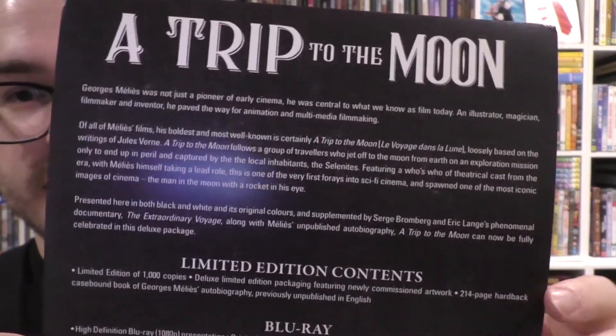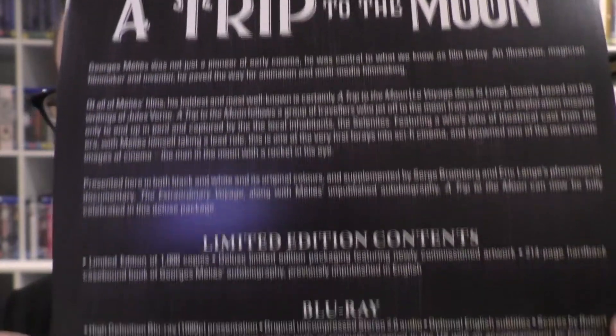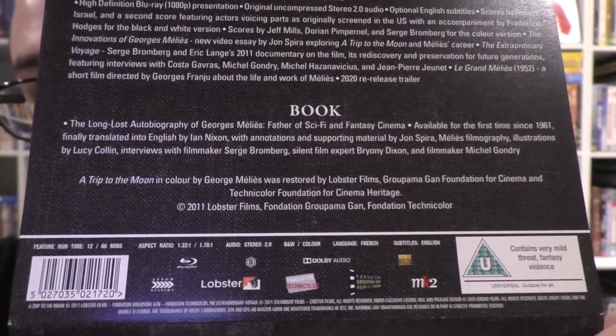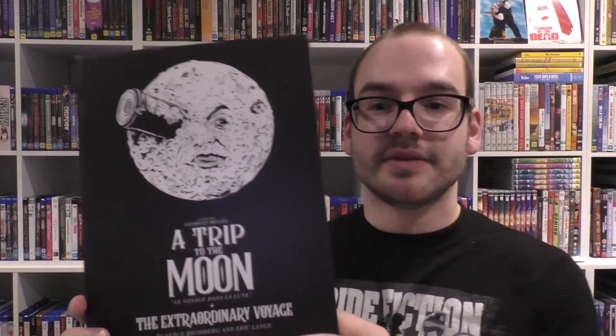So let's show you the J card first. This is A Trip to the Moon — if you want to read the text, feel free to pause it. You can also look on the Arrow Video website for all the details, including the fact that it is Region B and has a 12-minute runtime and a 60-minute runtime, because it comes with the film A Trip to the Moon and The Extraordinary Voyage. And this is the box — it's very light right now because I've taken everything out since my camera had turned off on me.